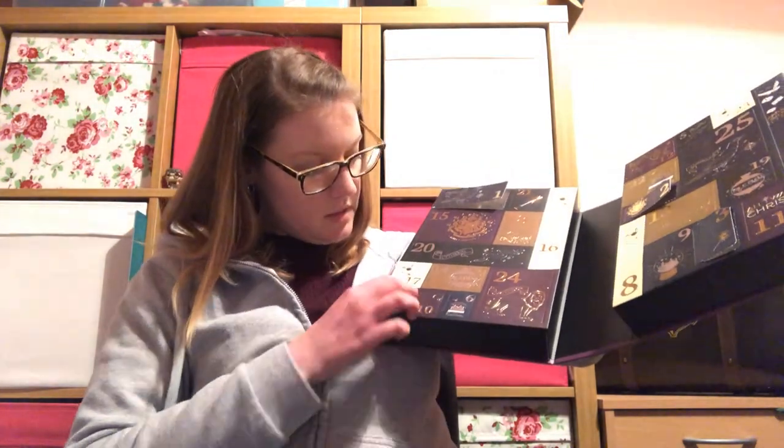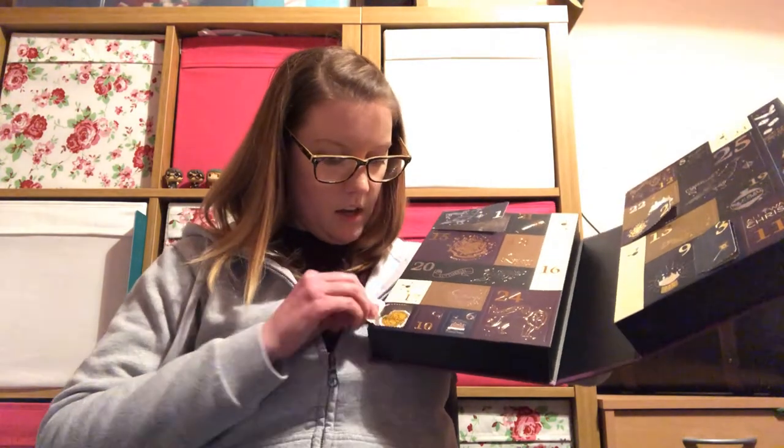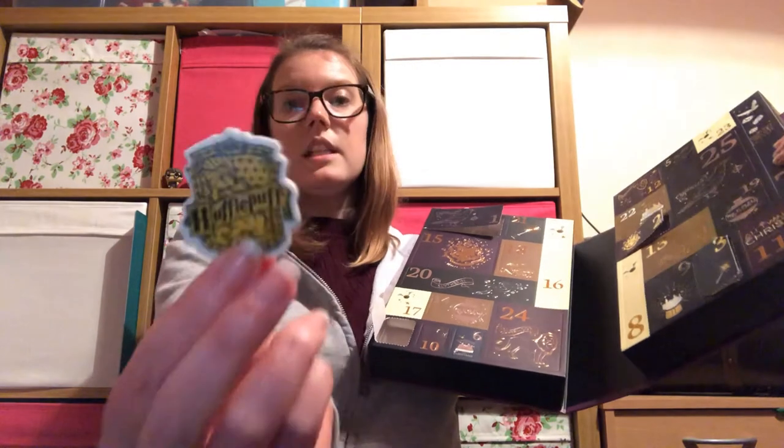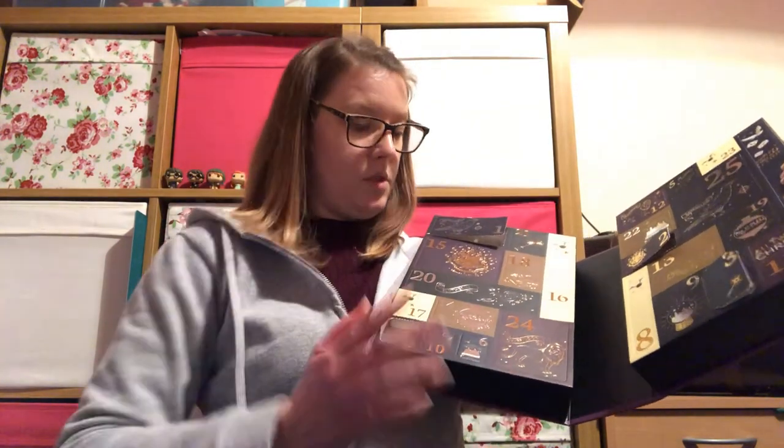Then we have our Primark Harry Potter stationery advent. Number four is another rubber — or eraser, whatever you call it — but today's is Hufflepuff. Yesterday's was Ravenclaw, so we're working through the houses. I imagine we're going to have a rubber with every single house by the end of it.